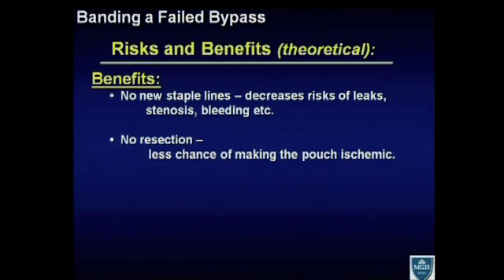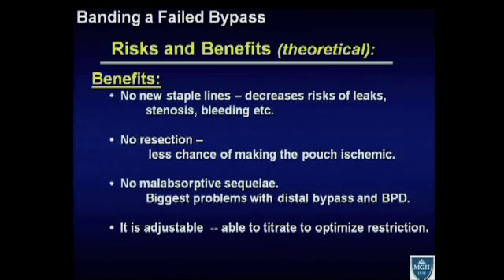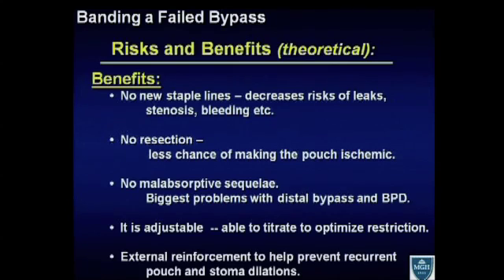There's no resection, so there's less chance of making that delicate pouch — relying on the left gastric artery — ischemic. There's no malabsorptive sequelae, which has really been the Achilles heel of other revisional operations including the distal gastric bypass and the BPD. Another potential benefit is that it's adjustable — you're able to titrate to optimize the restrictive aspect for the patient. And an external reinforcement could help prevent recurrence of pouch or stoma dilatation, potentially preventing further problems down the line.